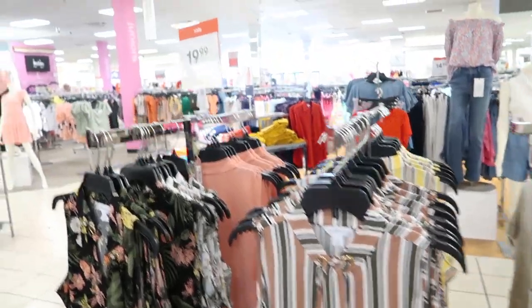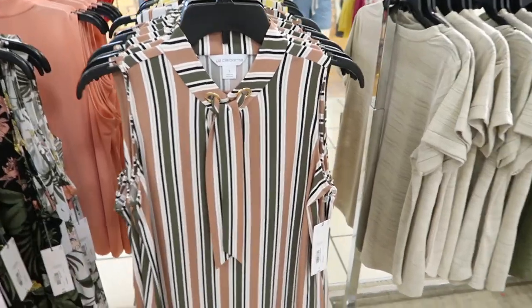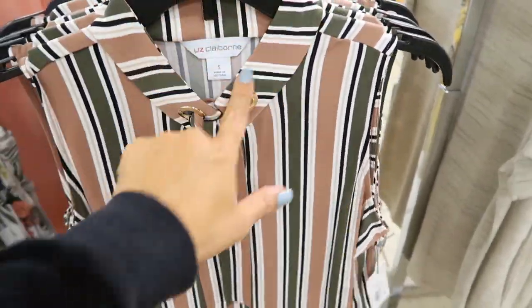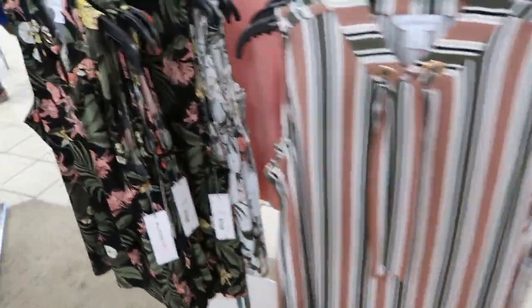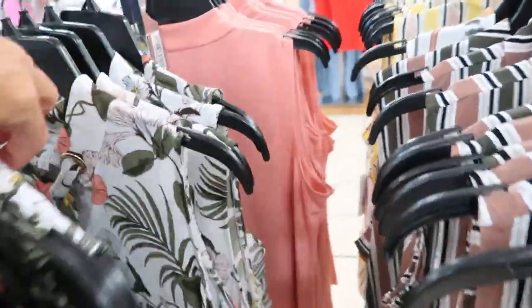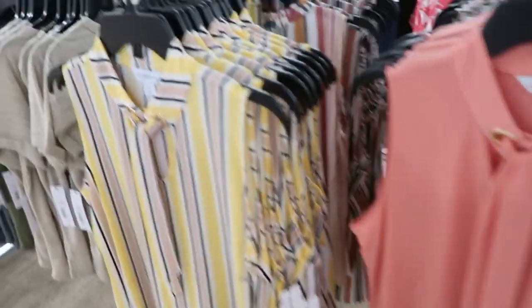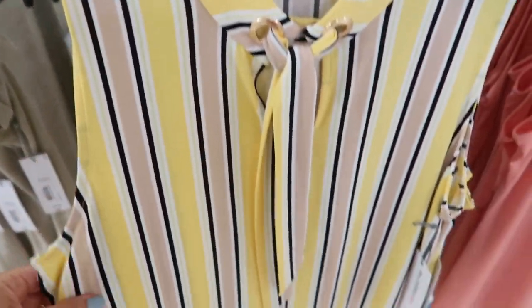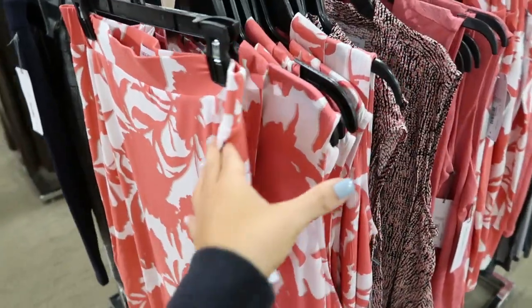New from Liz Claiborne — these are on sale for $19.99, the square grommet tops. They have a bow on the neckline, mock neck, and are sleeveless. The material is super stretchy, normally $29. They come in beige and green stripe, a Hawaiian floral, white, peach, and a yellow, black, and beige stripe.